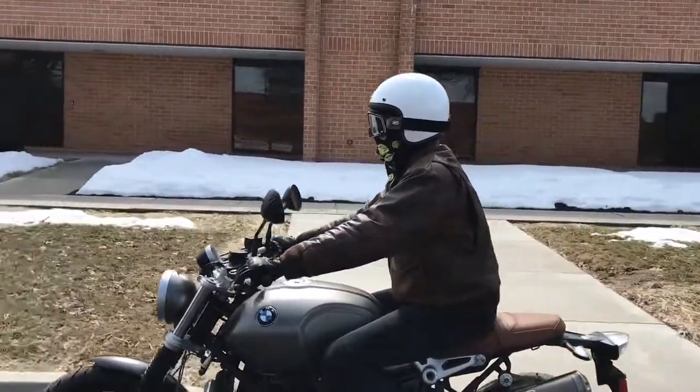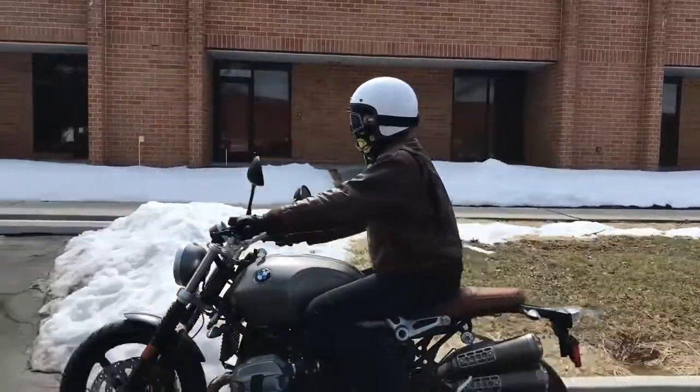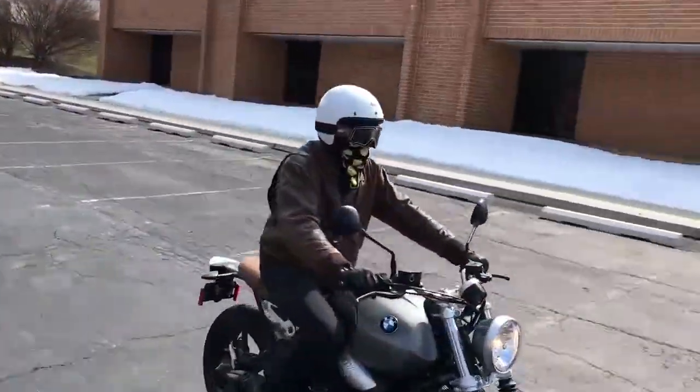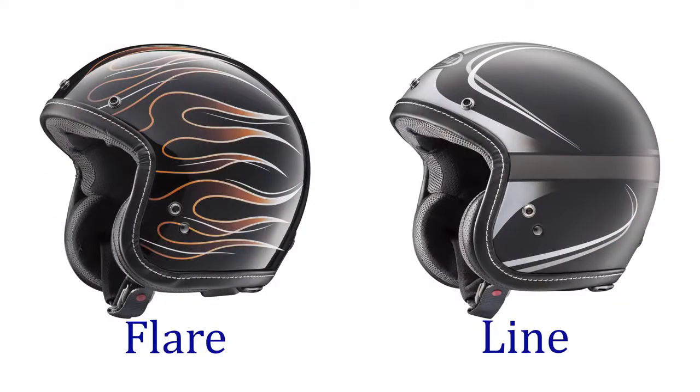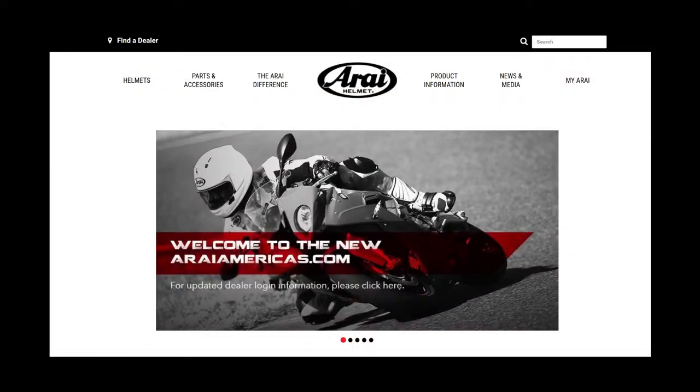The Classic V is Snell and DOT approved in all sizes and is available in extra small through double extra large. It comes in five solid colors and two graphics. For more information, visit our website at araiamericas.com. Thanks for watching.